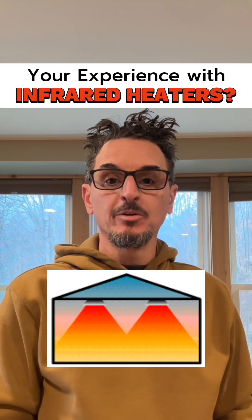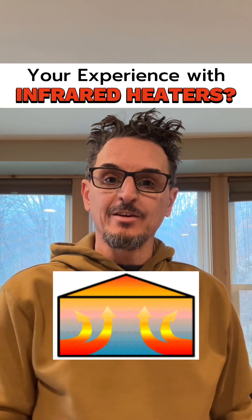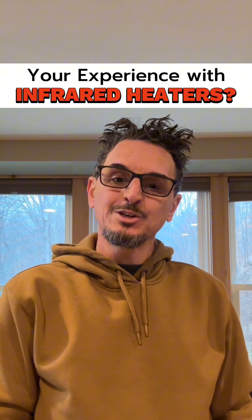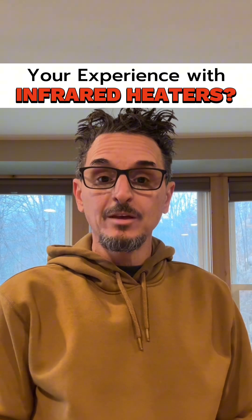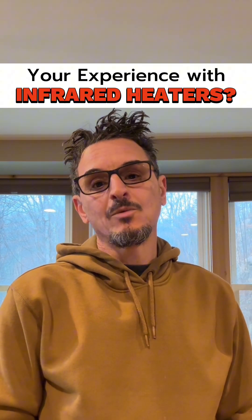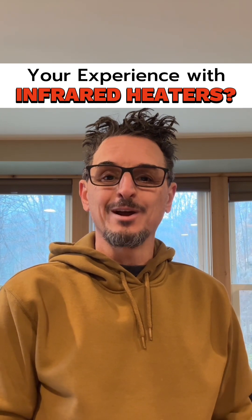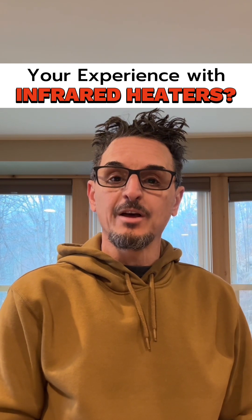Do you understand the unique principles behind infrared heating systems as compared to standard unit type heaters? Commercial infrared heaters operate differently from traditional heaters because they utilize a unique heat transfer method called radiant heating. To explain this, imagine the warmth you feel from the sun on a chilly day — that's essentially how infrared heaters work. It could be 40 degrees outside and you could still feel warm in the sun.